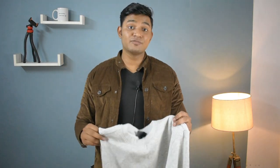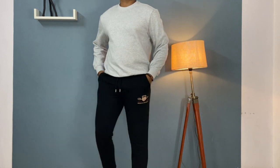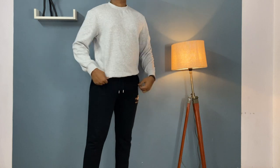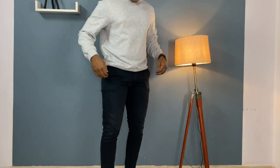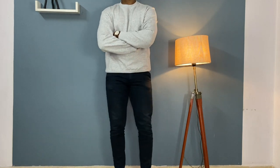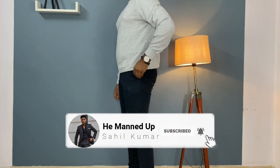Moving on to number 3 on the list — a grey sweatshirt. I added this because of its versatility. If you don't have this in your wardrobe, go and get it first because you can wear it with anything. You can wear it with dark wash denim or chinos without any extra effort and you'll look very stylish. Start with grey, and later you can add other colors like navy blue, and if you can carry it, some pastel colors too.